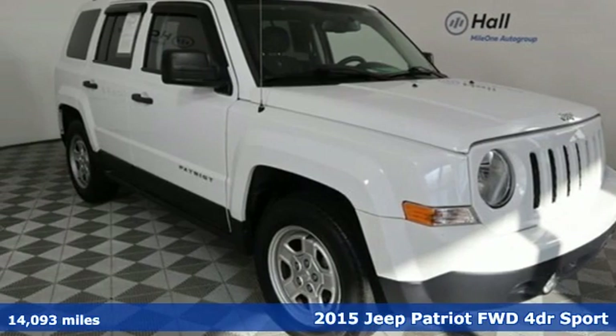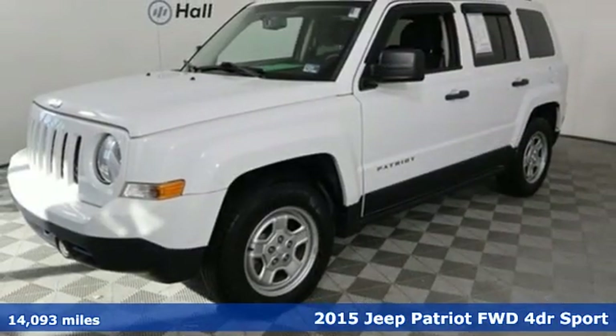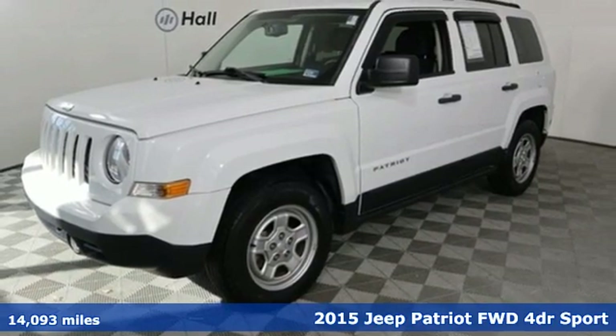Here's a 2015 Jeep Patriot. Its aggressive spirit fuels your thirst for discovery at every turn.